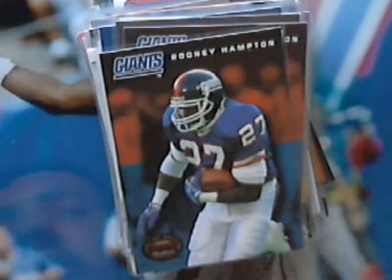50 Rodney Hamptons for trade. I hope you enjoyed my 8x10 auto and a good handful of cards — probably 150 of them. All right, thanks for viewing.